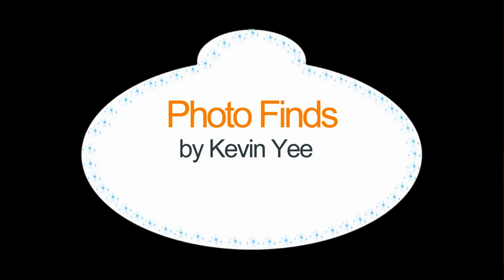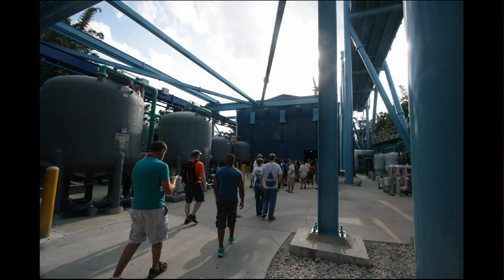Welcome to Photofinds. I'm your host, Kevin Yee, and this week we're going to go backstage to Manta, the roller coaster at SeaWorld.